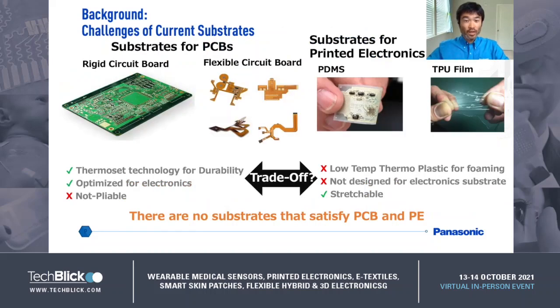Next, I wanted to focus on the printed circuit board — PCB substrate — and talk about the challenges of current substrates. Basically, rigid substrates or polyimide flexible substrates are used for today's PCBs. These substrates are mostly made of thermoset resin and are optimized for electronics. However, these are not stretchable.